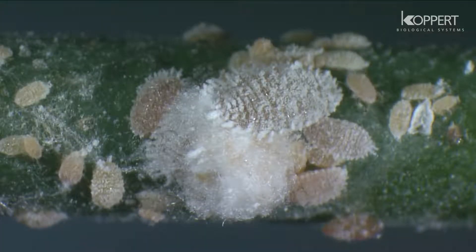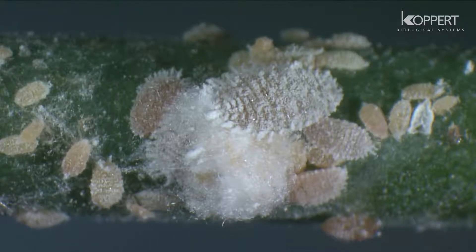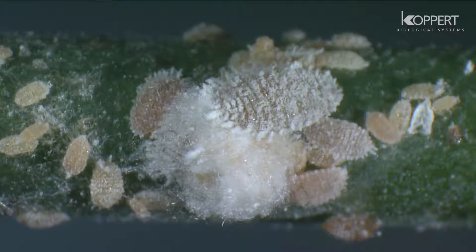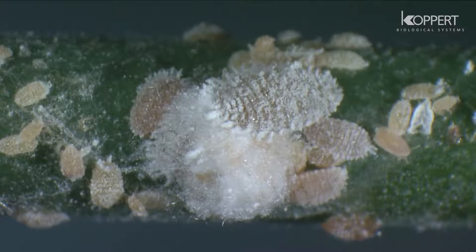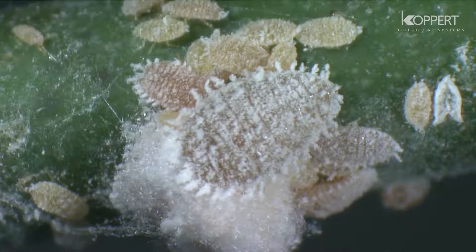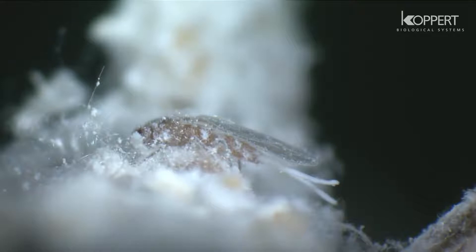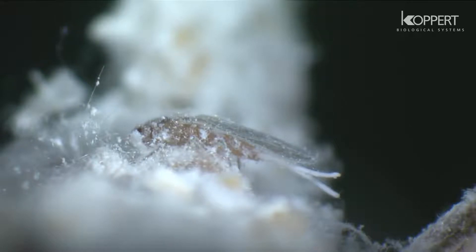Mealybugs get their name from the fact that the bodies of the females are covered with a white powdery wax layer. The males possess wings but lack mouthparts and are therefore incapable of feeding — they only live to fertilize the females.